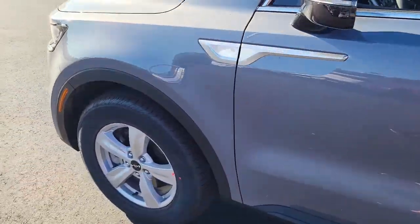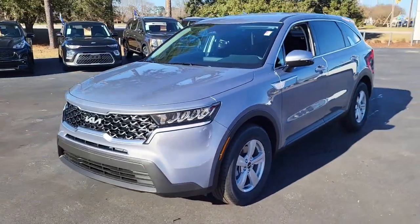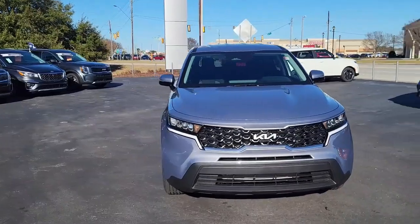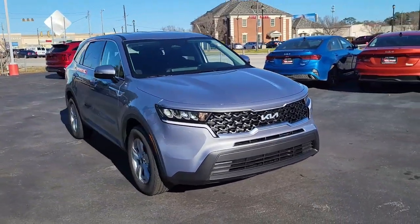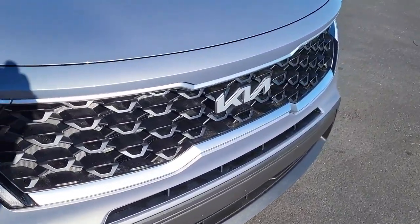Once again, this is a 2023 Kia Sorrento. For any interests or questions regarding this vehicle, please visit us on our website at cartownkiaflorence.com, or better yet, you can just come on in and take it for a test drive.